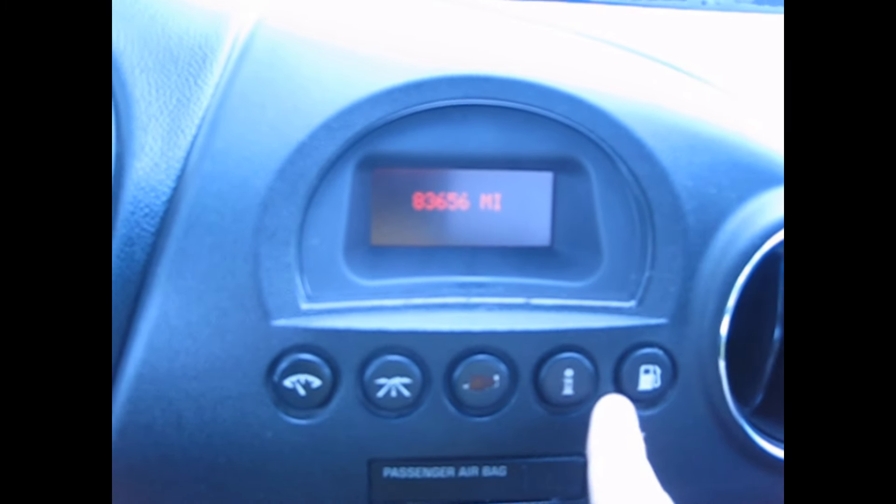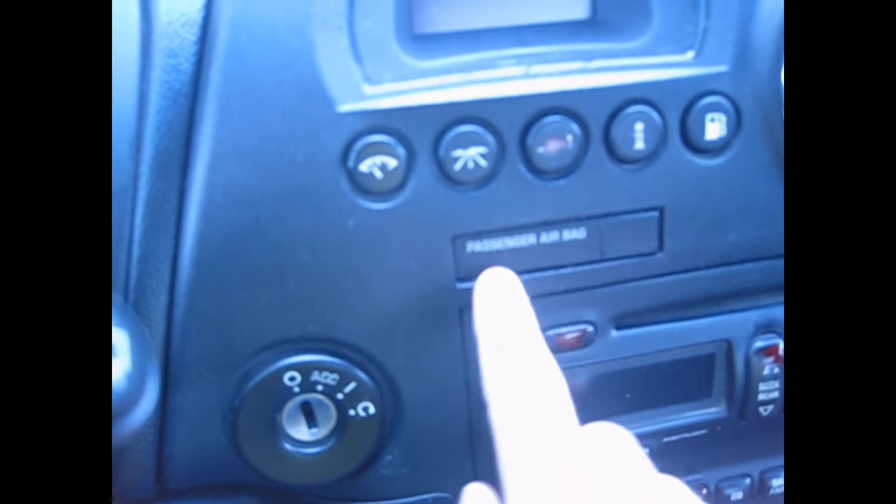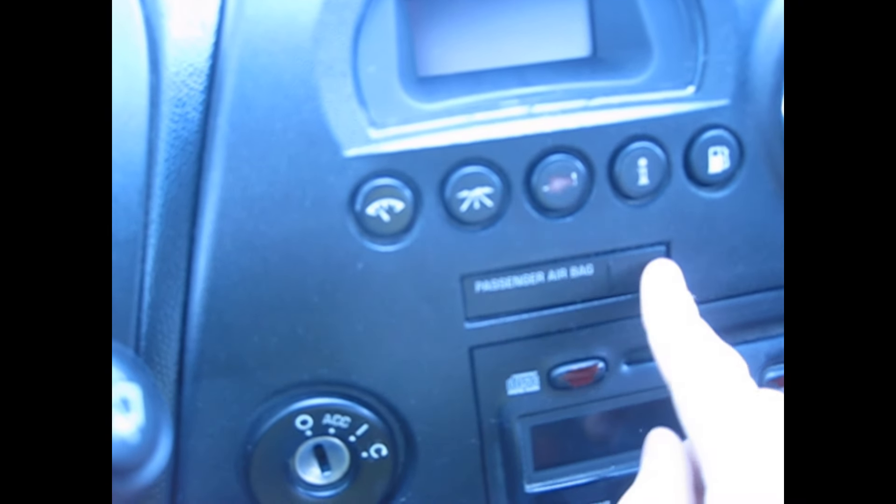There's no separate odometer gauge — it's in the information display. You press a button and get a whole info display: it shows the miles — this one has 83,000. You can check engine hours, transmission temperature, and all that. If you press I, it tells you the date, like Monday, September 7th, 2015. You get fuel economy — average and instant. It also tells you if the passenger airbag is on or off, and if the passenger is buckled.